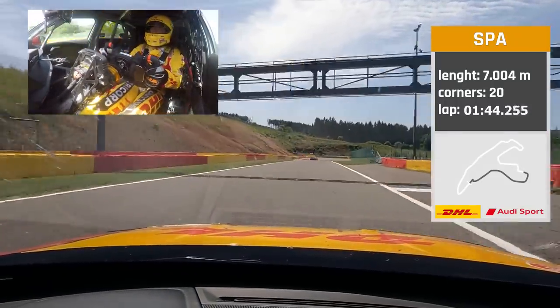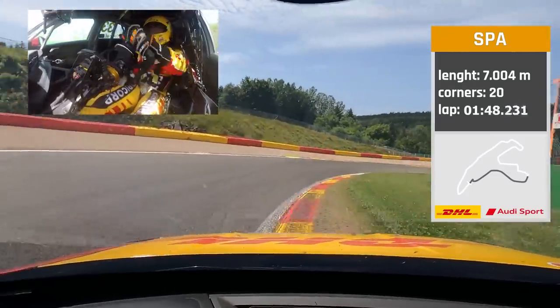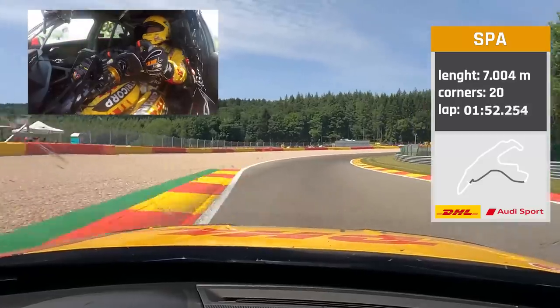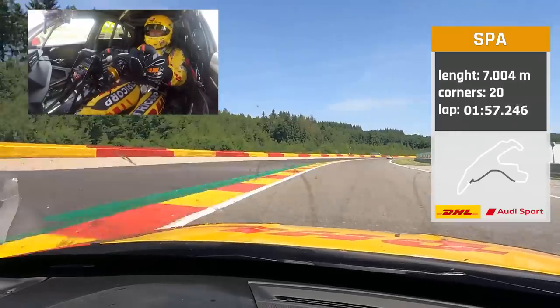And the two last corners — at Stavelot. The village here on the left side is called Stavelot. This corner should be flat, but there's a short lift in it. I just can't do it flat.